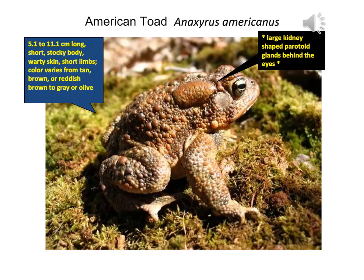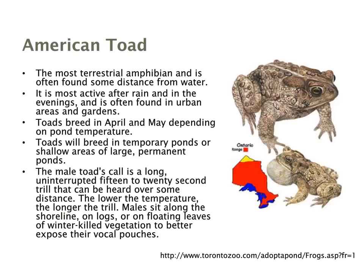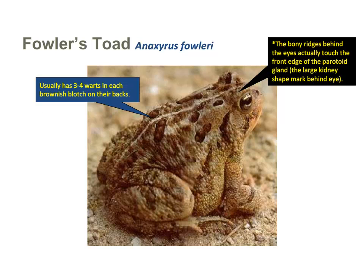The American toad is the most terrestrial amphibian, very active after rain and in evenings, commonly found in urban areas, gardens, and parks. Toads breed in April and May in temporary ponds, and the male has a very unique call. The range of this toad is extensive — virtually everywhere in Ontario.